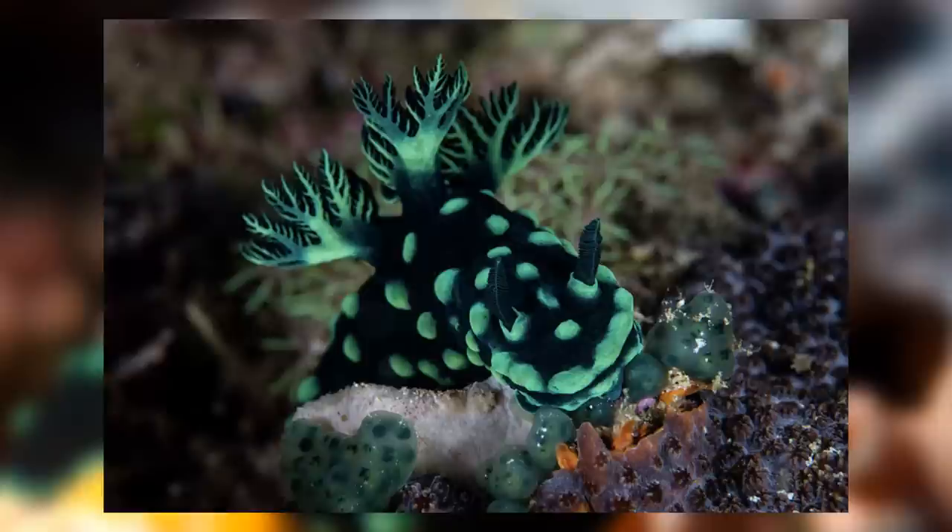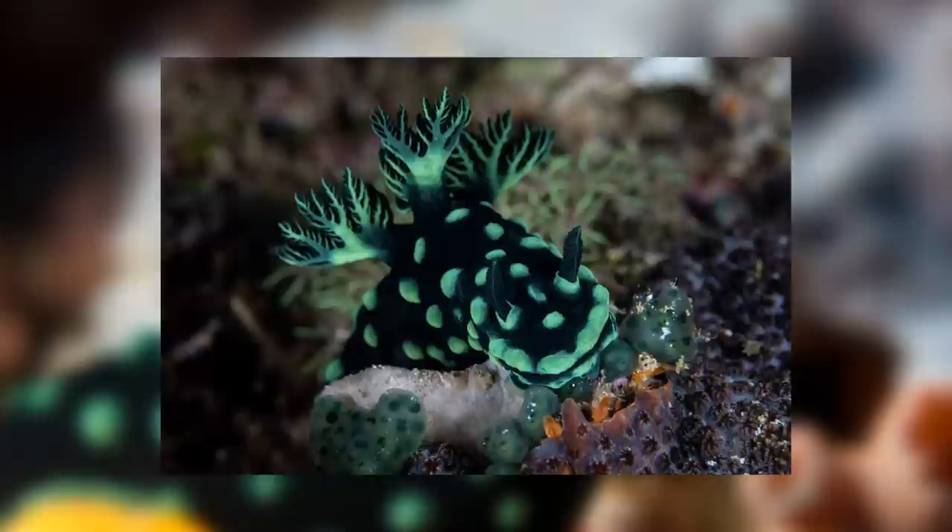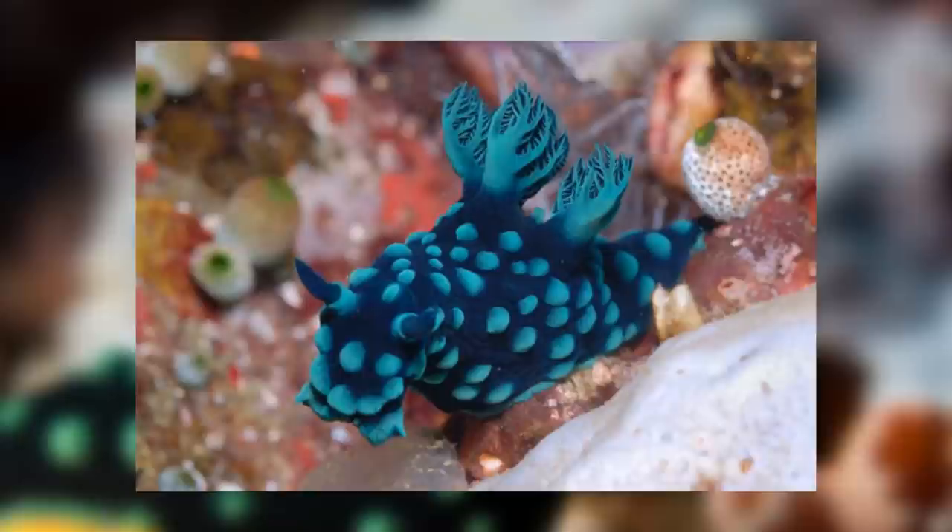Like most of your standard nudibranchs, they also possess two rhinophores in their head appendages. These rhinophores are sensory organs used to detect odours around them, guiding them to their tunicate prey and detecting any potential threats. The almost leaf-like structures on their back are their branchial plumes, which are essentially their gills and allow them to absorb oxygen from the water around them.